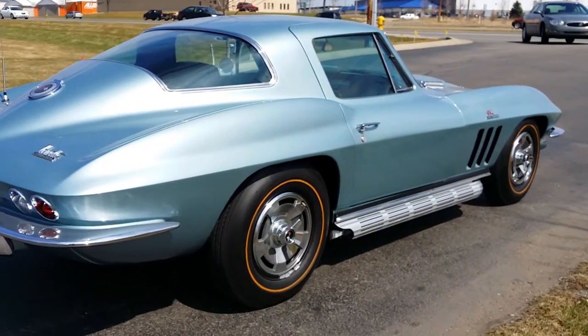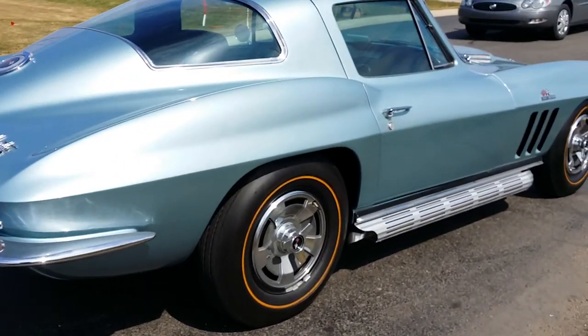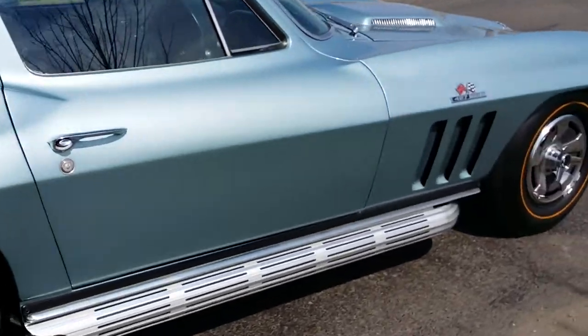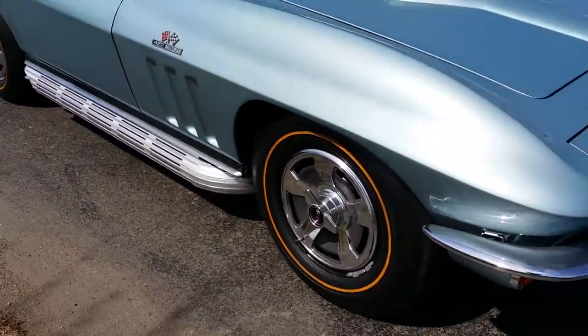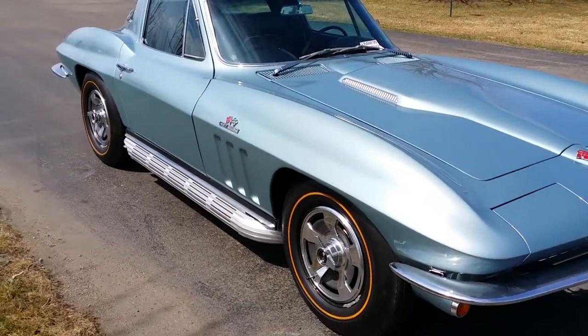Jason Phillips from AutoAppraise, AutoAppraise.com. I'm on the west side of the state in Grand Rapids, Michigan today, re-test driving a 1966 427 Corvette Coupe.